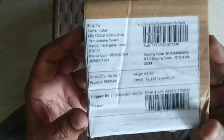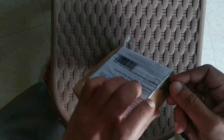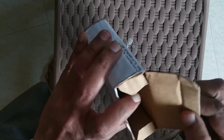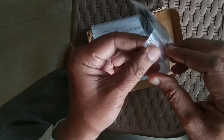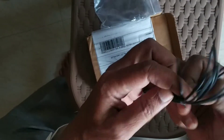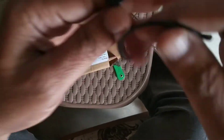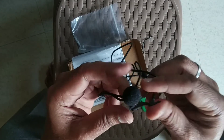Now I am going to open it from the inside. I am going to open it — there is a plastic cover. There is a mic inside. If you look at it, this is a meter.